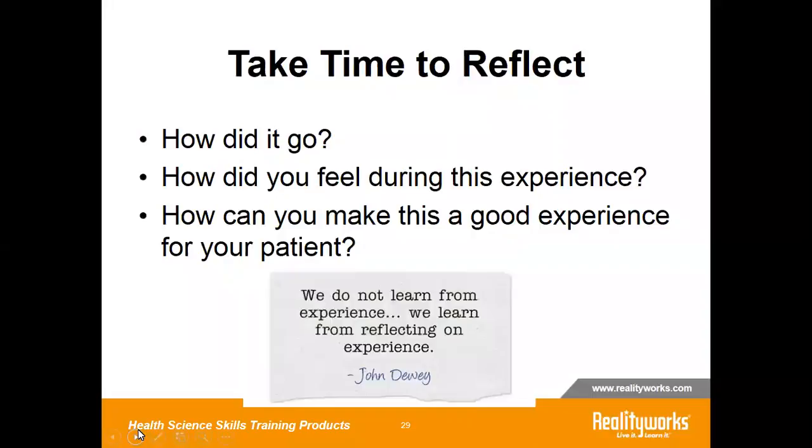At the end of the experience, make sure that you facilitate reflection on individual performance. How did it go? How did they feel during this experience? Did you meet the outcomes? How can you make this a good experience for your patient? Facilitate appropriate critical thinking, clinical judgment, reasoning, and reflective thinking.